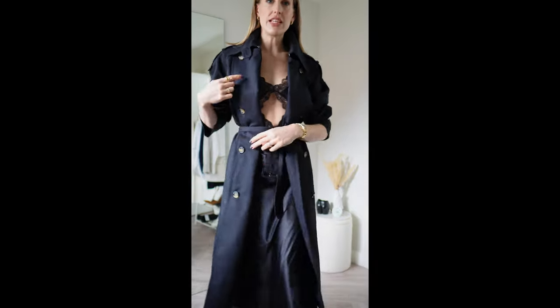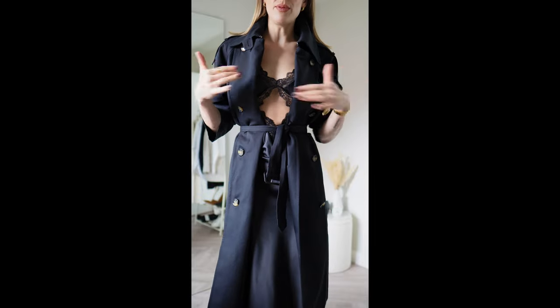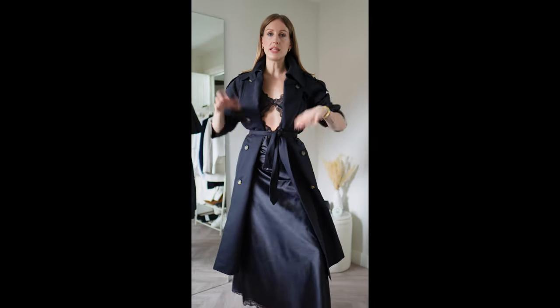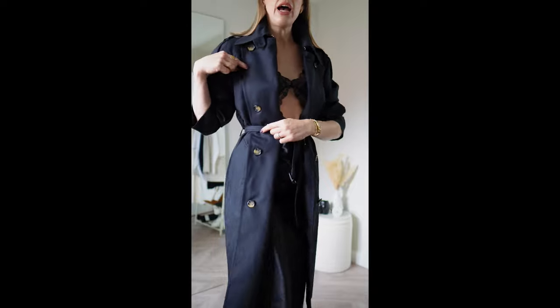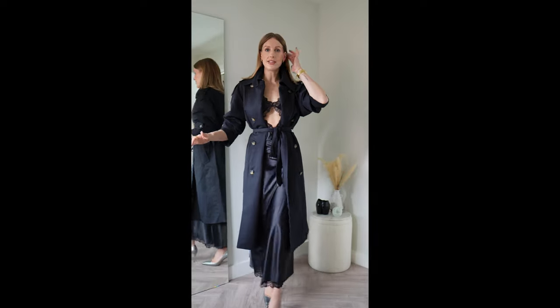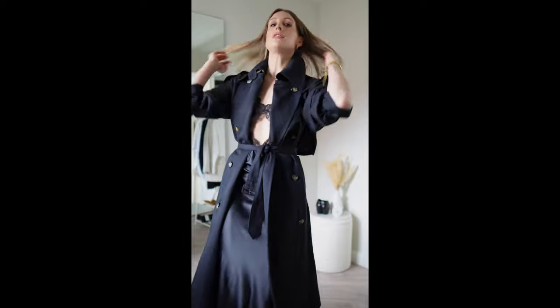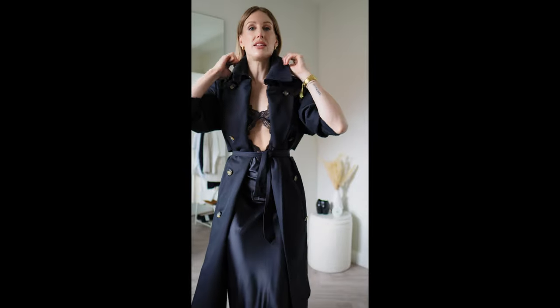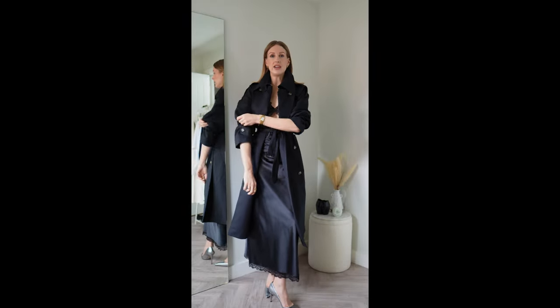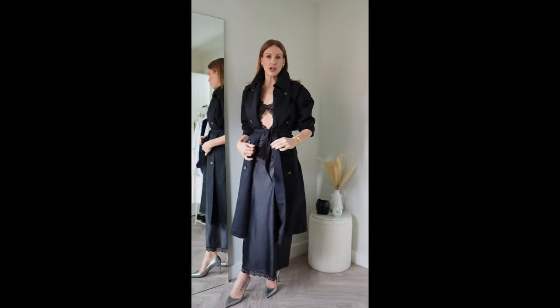I was told this trick at Burberry at Bicester Village, where I got a Burberry trench coat for about half the price. For an evening look, to show off your outfit underneath as well as cinching in the waist, you can take the side you would normally button over and button it to the buttons on the same side as the buttonhole — so you get an effect like this. Also, popping the collar makes it more of an evening style jacket, and you can still show off what you're wearing underneath.